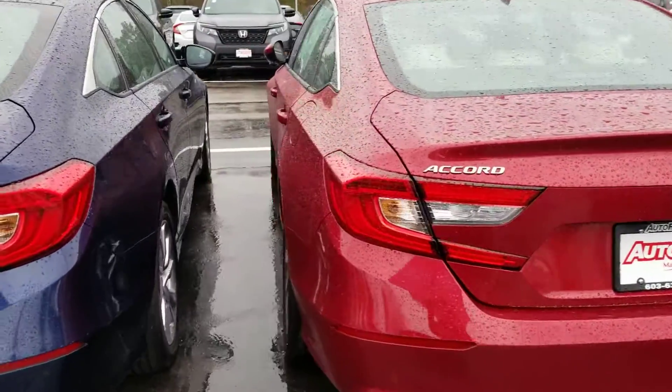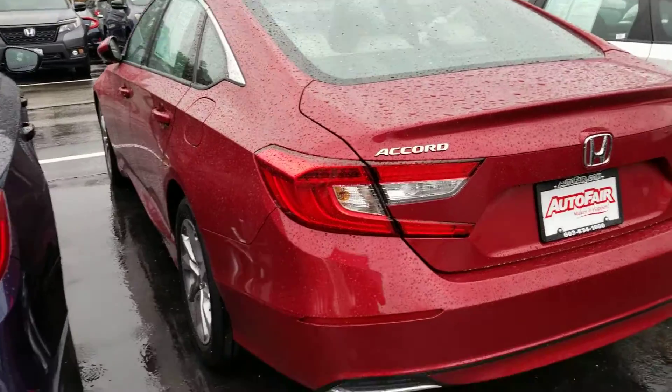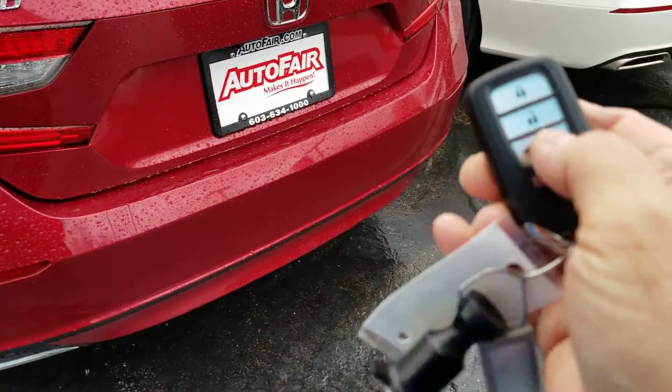Sorry about the video — it's windy. I'm trying to hold an umbrella and open the doors at the same time. So let me pop the trunk and show you the back.